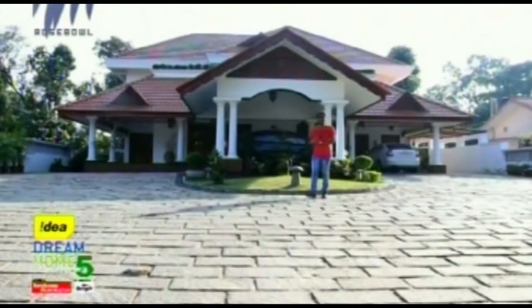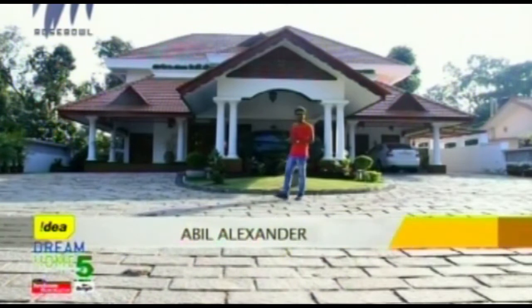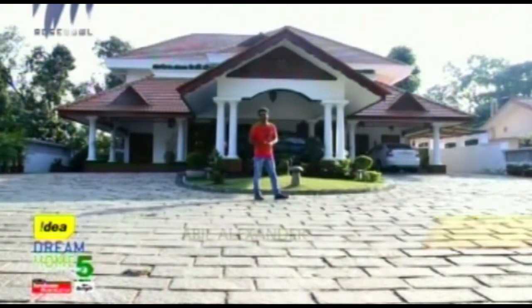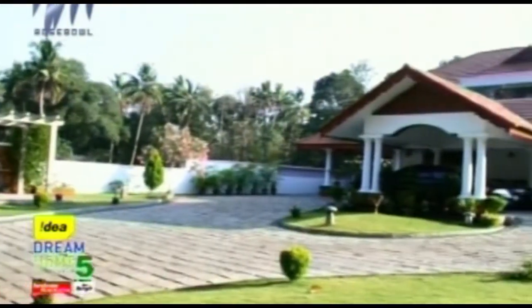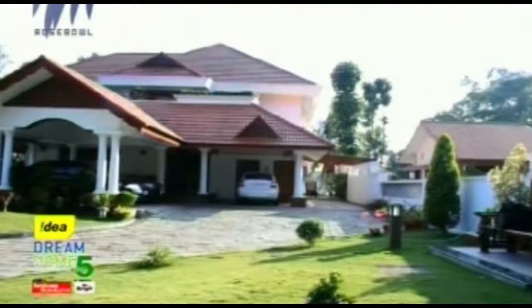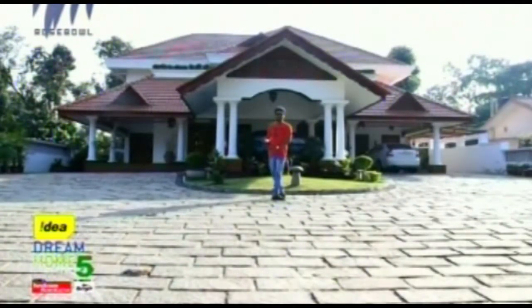The next house that has made it to the top 10 is Sookriti from Thiruvela. Hello everybody and welcome to a brand new episode of IDR Dream Home Season 5. I'm standing in front of Sookriti house in Thiruvela. This house is approximately 6,000 square feet in size, built in a mixture of Kerala traditional and western style.